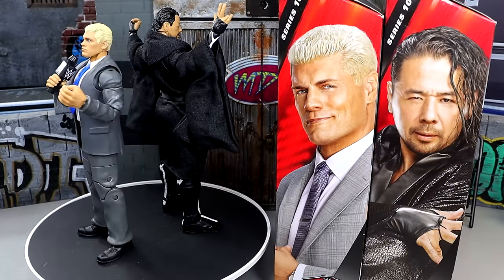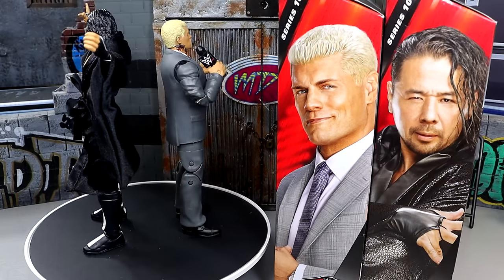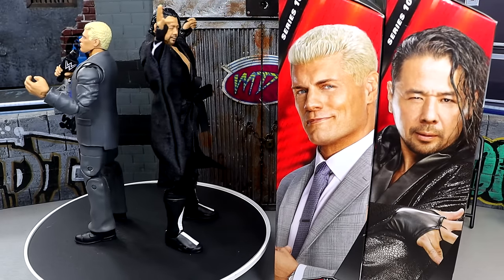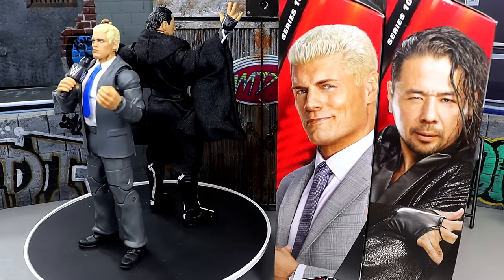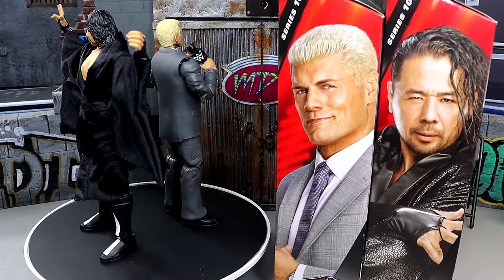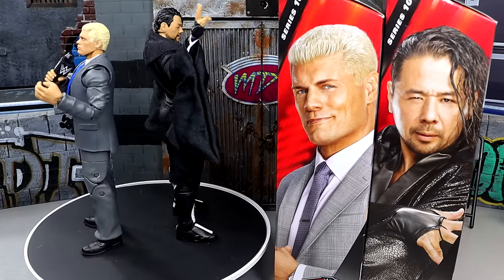Here's Cody Rhodes and Shinsuke Nakamura out of the packaging, man. I'm enjoying these figures. I think we do have a couple gems here, but again, not perfection. We are going to break it all down for you here. I was hoping that Mattel would make a suited Cody figure, so I'm excited to see this figure come to fruition. We didn't really know about it — it kind of dropped out of nowhere.